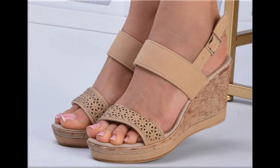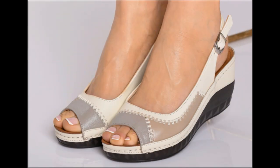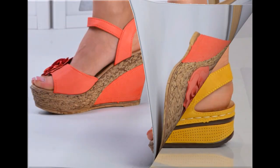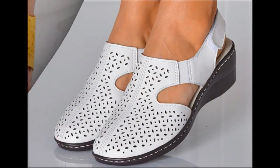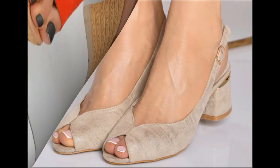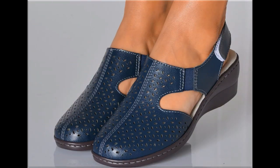Assalamu alaikum everyone, welcome back to my channel. Today I am here with very beautiful, stylish, updated and latest designs of different slip-on footwear. This is one of the best collections you are watching here, which is introduced at this time — with very comfortable, soft and attractive designs launched at this time in the latest fashion collection. So guys, keep in touch with this video till the end.